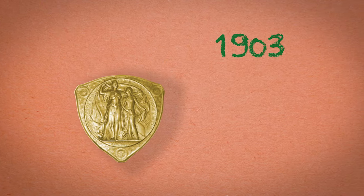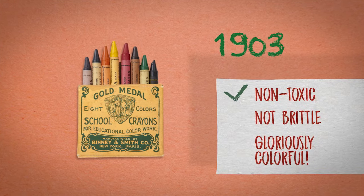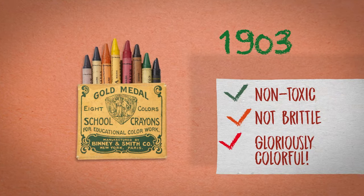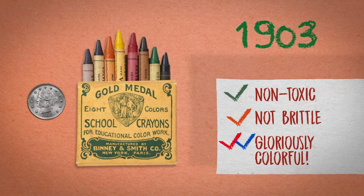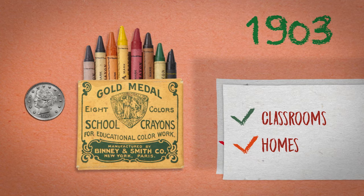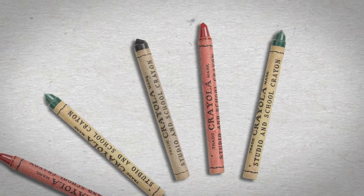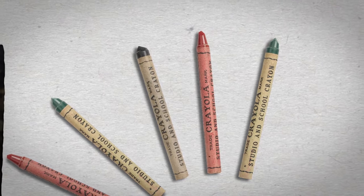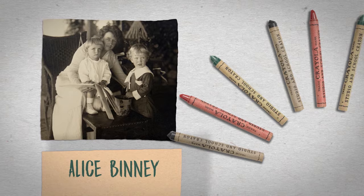Even though crayons existed before 1903, they were not like these — non-toxic, not brittle, gloriously colorful, and only a nickel a box. Binney and Smith's crayons revolutionized art in classrooms and eventually in homes. Quality crayons like these needed their own name. And Edwin's wife, Alice Binney, a schoolteacher, dreamed one up: Crayola.